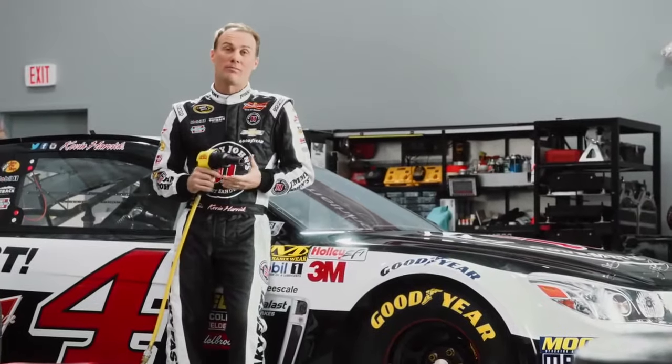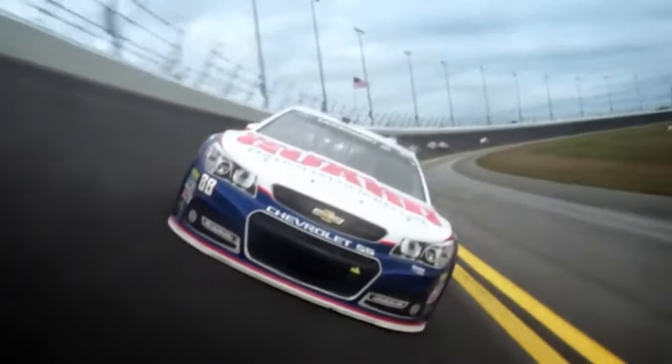It feels like that. That's the science behind G-Force. You either get it or you don't. Goodyear gets it.